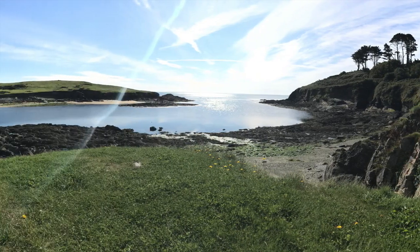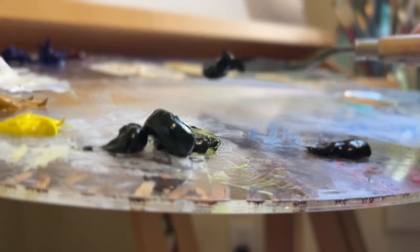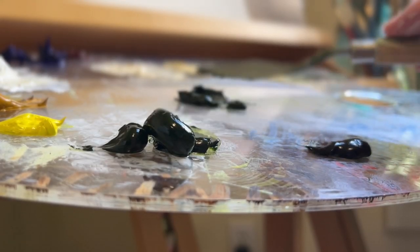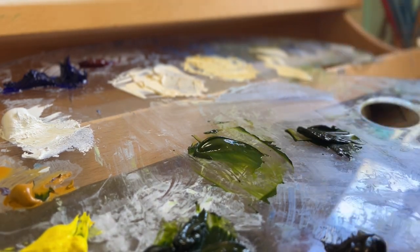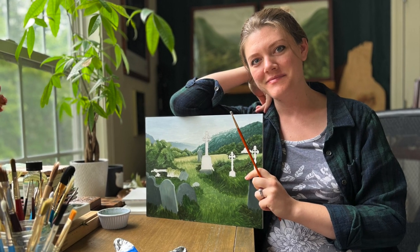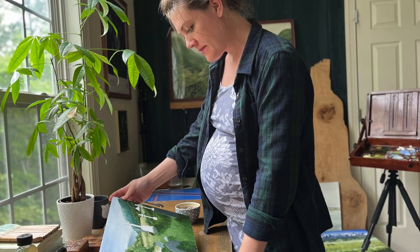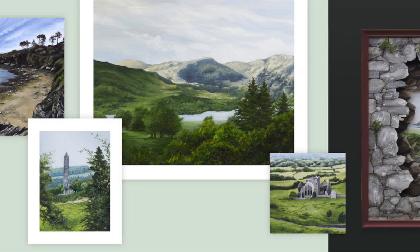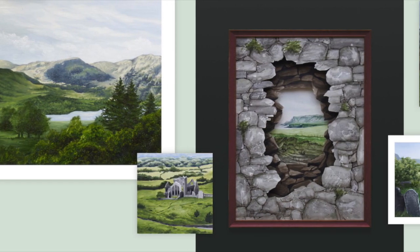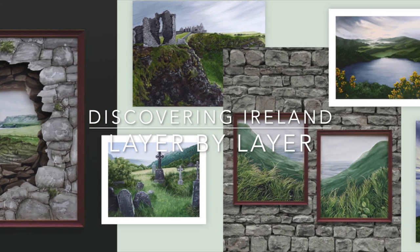After taking thousands of photos, I knew that I needed to embark upon another journey, one where I attempted to recreate the experience to share with others so that they could feel the magic that I felt while there. After years of letting the idea simmer in my mind, and then hundreds of hours in the studio working with oil paint, watercolors, and cut paper, I have finally completed the first installment of my art collection that I'm calling Discovering Ireland Layer by Layer.